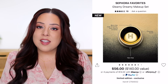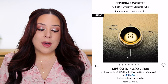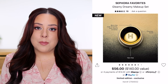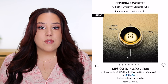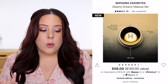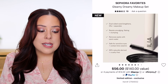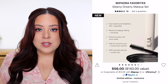Sephora does sell a mini of the Hourglass powder for $25, but when I calculate value I compare price per ounce to the full-size product rather than the mini retail price — that's a more accurate method. Breaking it down per ounce, it's worth about $9.70. The last product is the ILIA Limitless Lash Mascara; they sell a mini for $13, but compared to a full-size it's worth about $10.37.